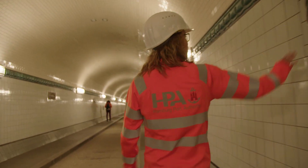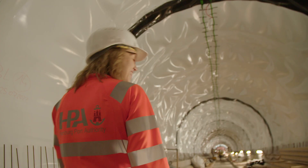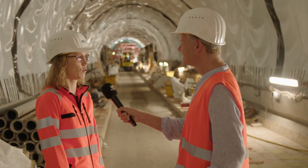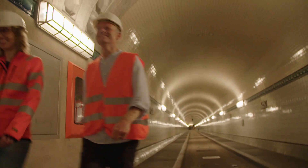The St. Pauli Elbe Tunnel is more than just a way of getting from A to B — it's a real passion project. I've known this tunnel since I was a child, as someone raised in Hamburg, and I still love it.